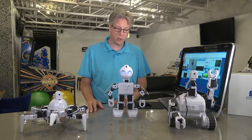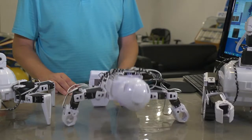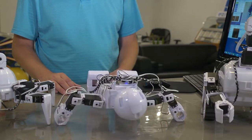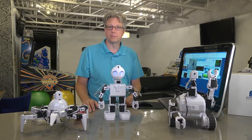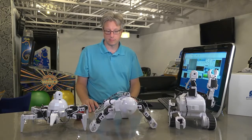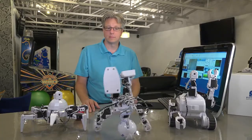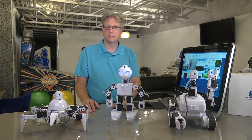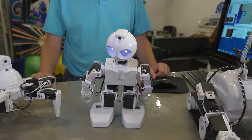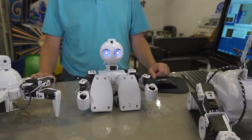Or you can control these robots with just your voice. JD, show me how strong you are. I love it when he does that. JD, what else can you do? JD, take a seat. JD, stand back up.